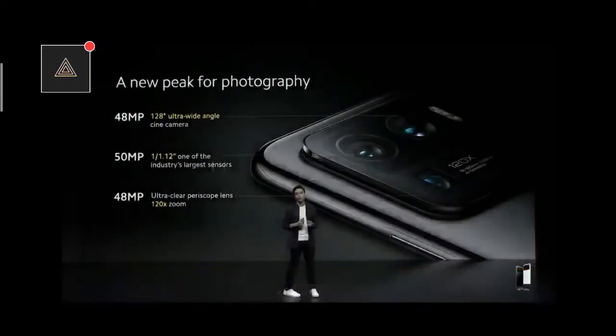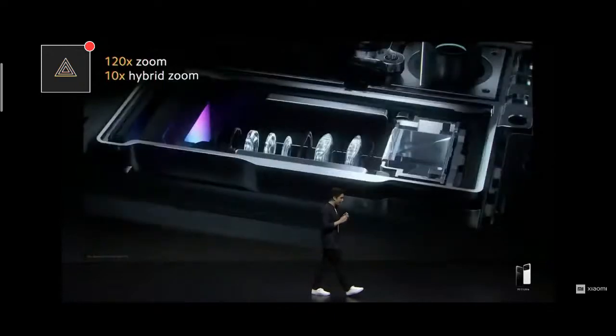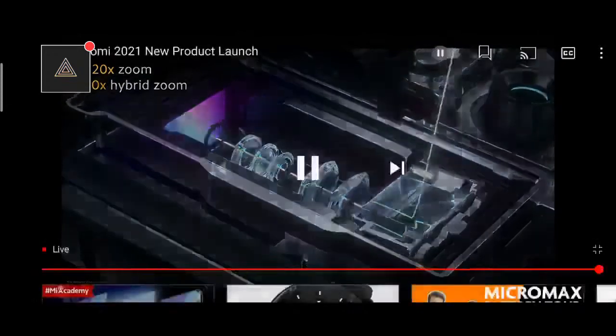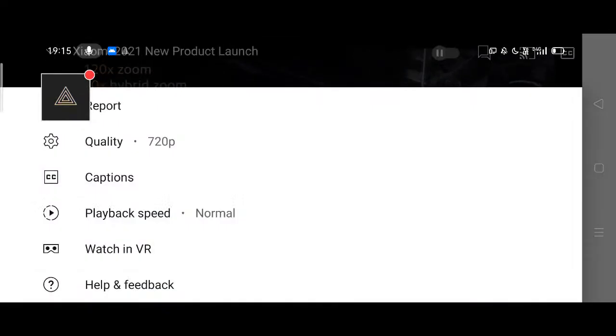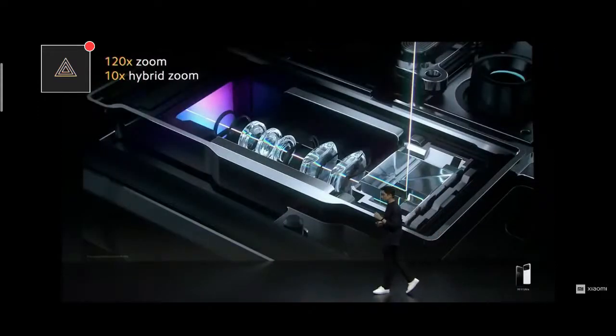Speaking of shooting, here's how this works. Light is shifted 90 degrees through a prism, then it travels through here — a much longer distance than typical smartphone lenses. This allows a much higher degree of zoom than typical lenses.